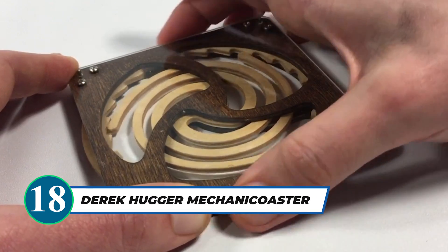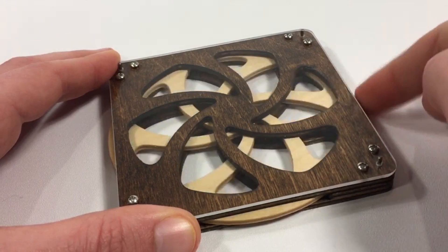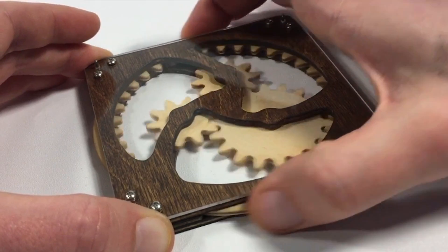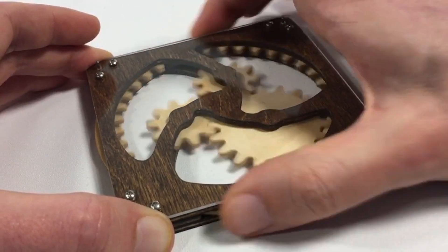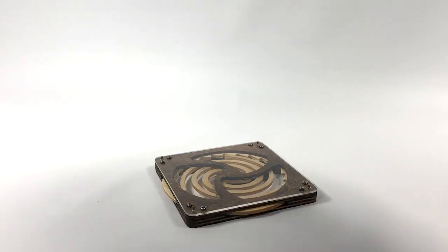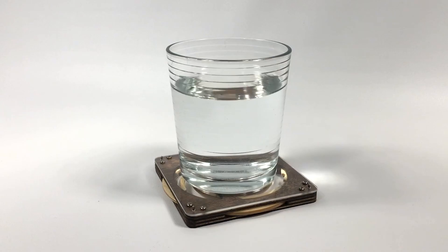Looking for a unique and fun way to keep your rings off the table? The Derek Hugger Mechani Coaster is the perfect solution. These miniature tabletop kinetic sculptures come with different mechanical movements, from spinning gears to clickable ratchets. They are not only entertaining but also stackable, ensuring your tabletop stays scratch-free. Whether for guests or personal enjoyment, these mechanic coasters are sure to be a hit.